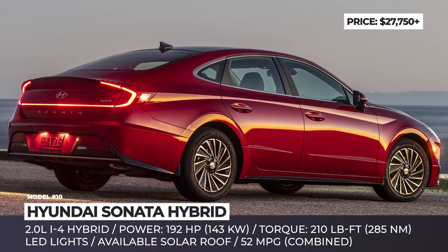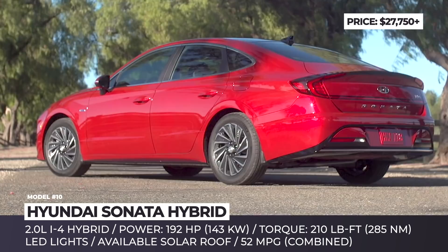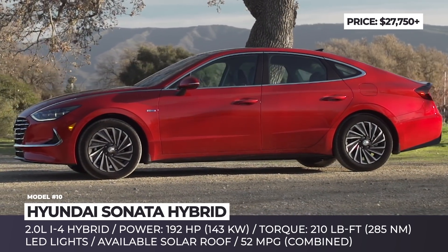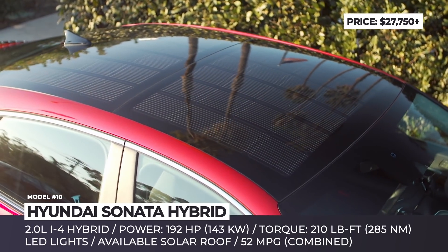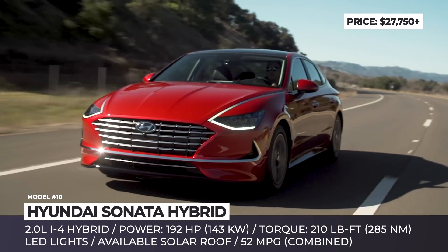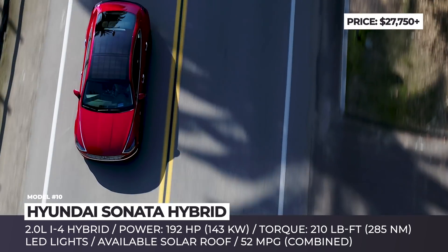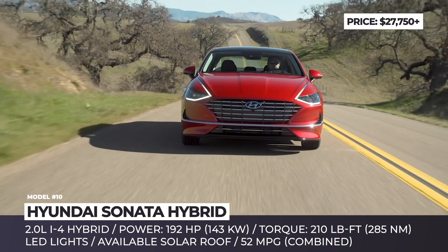Hyundai Sonata Hybrid. Fully redesigned for 2020, the 8th generation of the famous sedan debuts an all-new architecture with advanced tech, excellent fuel efficiency and an available solar roof. Its hybrid version gets a slightly different front fascia with a model-specific cross-hole grille pattern, a new rear spoiler and more aerodynamic alloy wheels. It also comes with additional underbody panels and active front aero flaps that divert excess air when cooling is not needed, reducing aerodynamic drag.